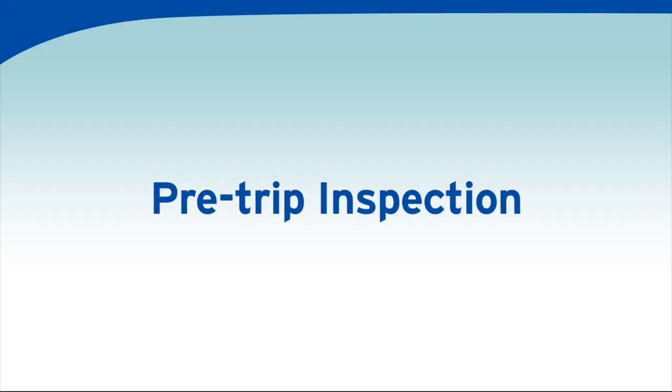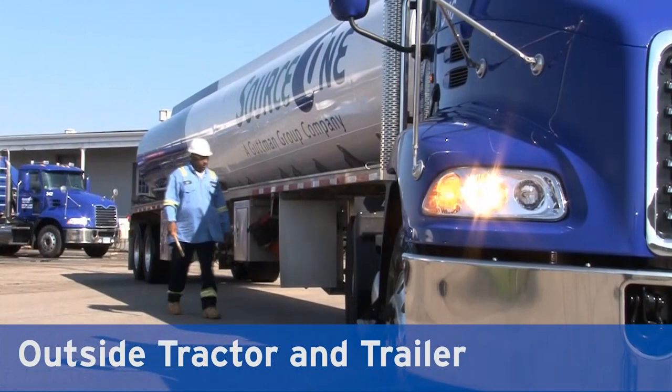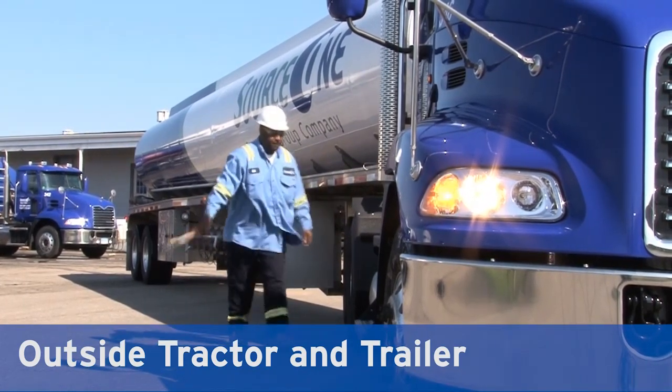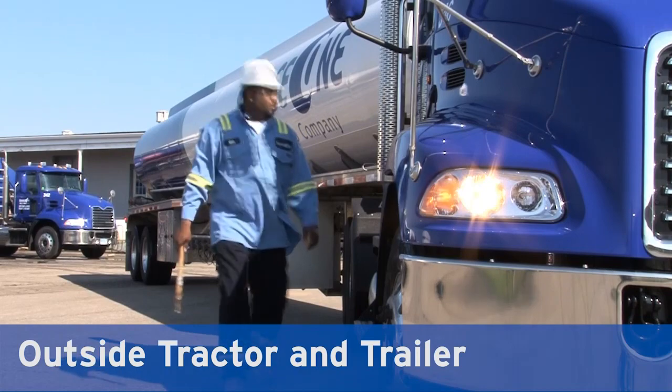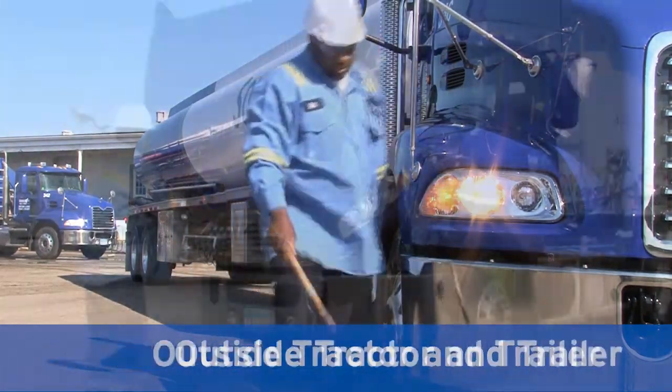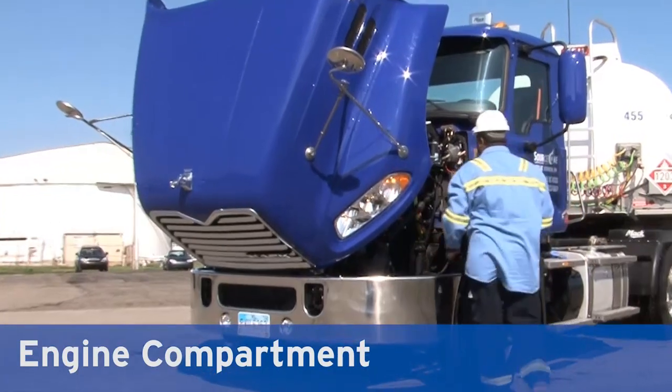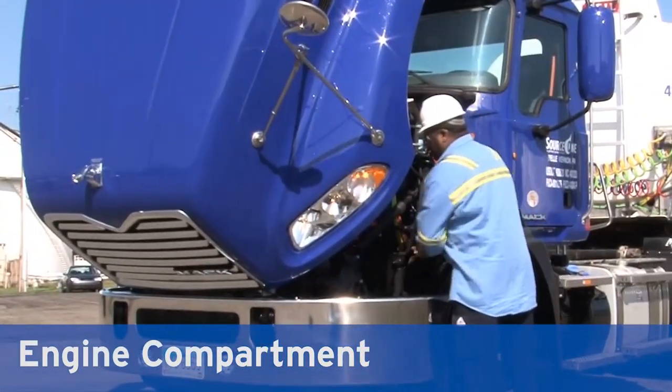Outside the cab, check and verify tires and tire pressures, fittings, hoses, gauge stick, and scully lights, and verify that the internal and external discharge handles are closed. In the engine compartment, carefully check the fluids, belts, and hoses, and verify there are no leaks.